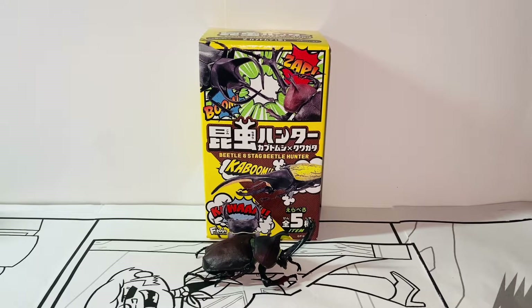Hello everybody, this is Kiyoshi here, and welcome back to another video. In this video I'll be reviewing the F-Toys Insect Hunter Beetle and Stag Beetle Hunter Red Japanese Rhinoceros Beetle figure. Without further ado, let's get started.